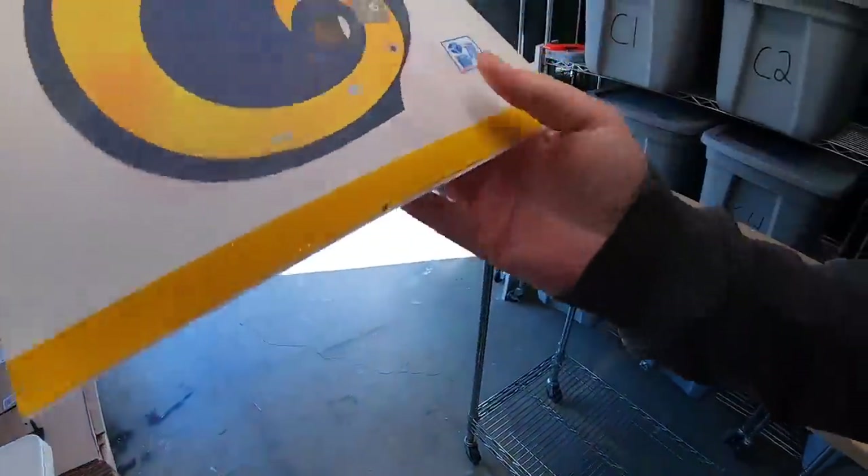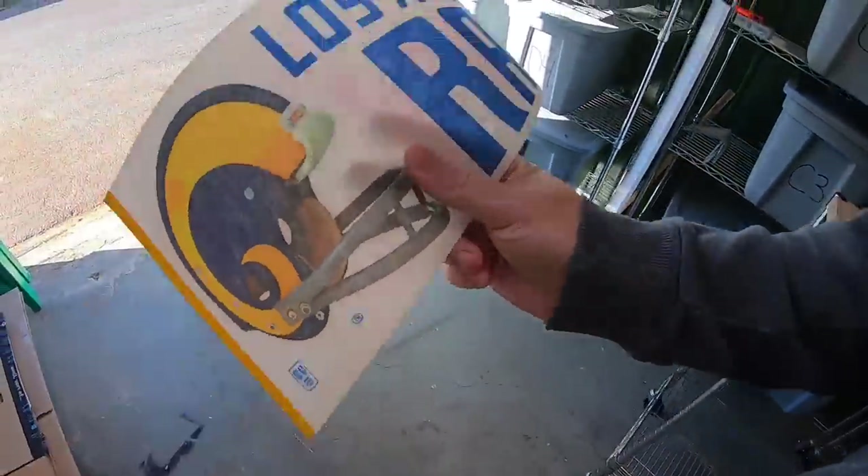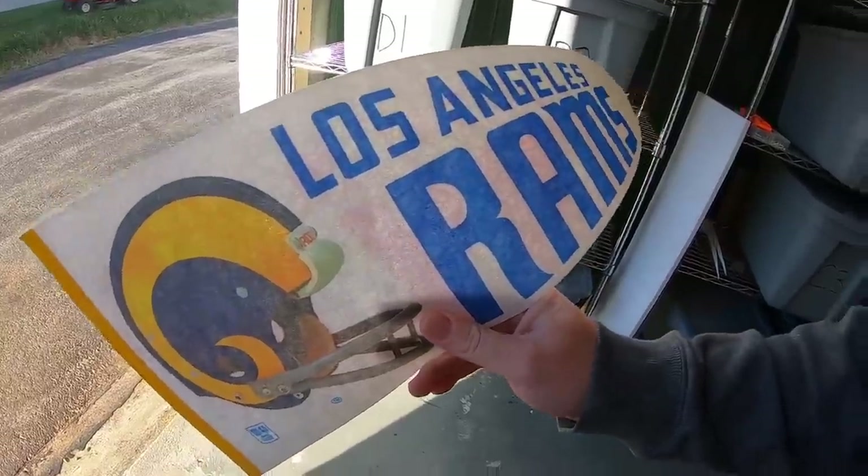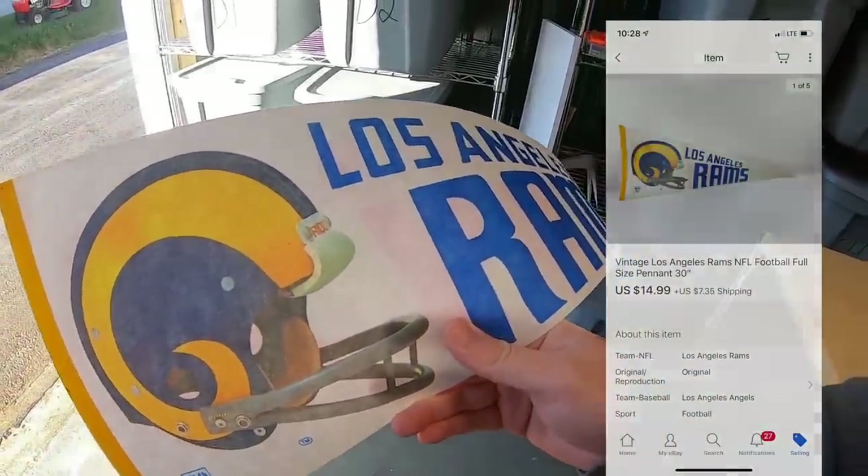Next is a pennant from the 70s when the Rams were in LA. Then they moved to St. Louis and now they're back in LA. This sold for $14.99 plus shipping.